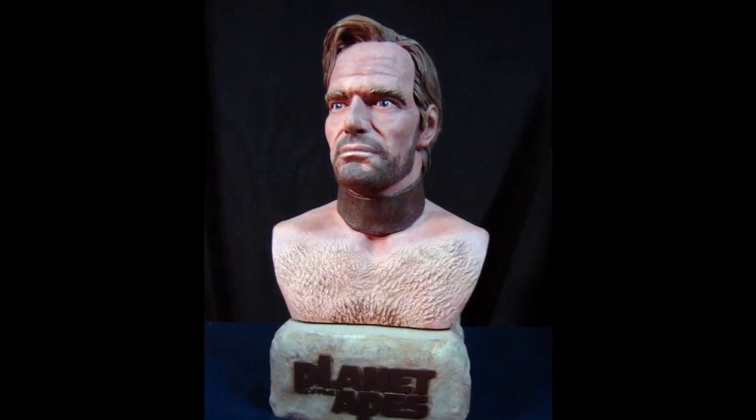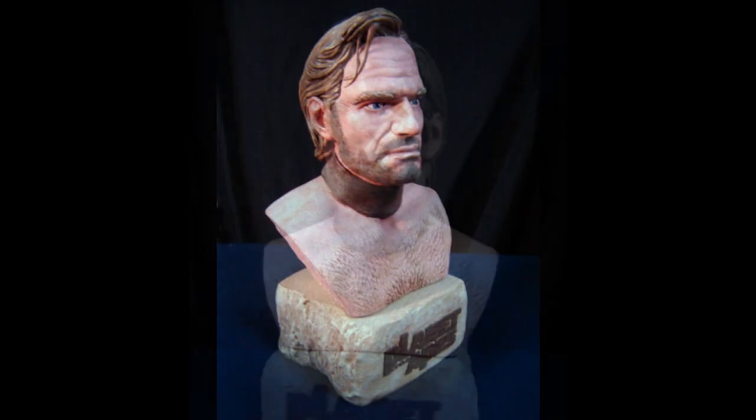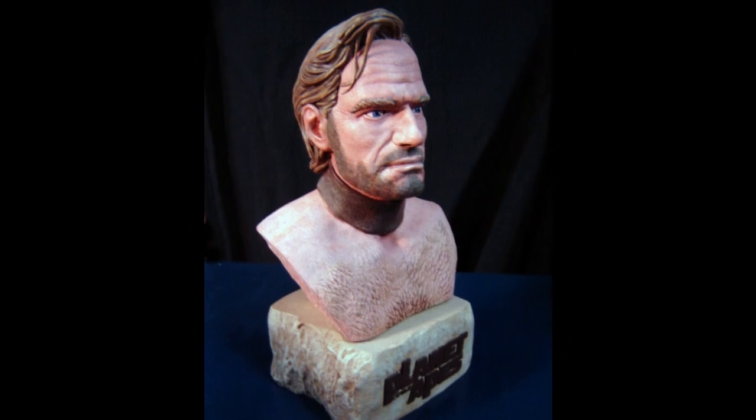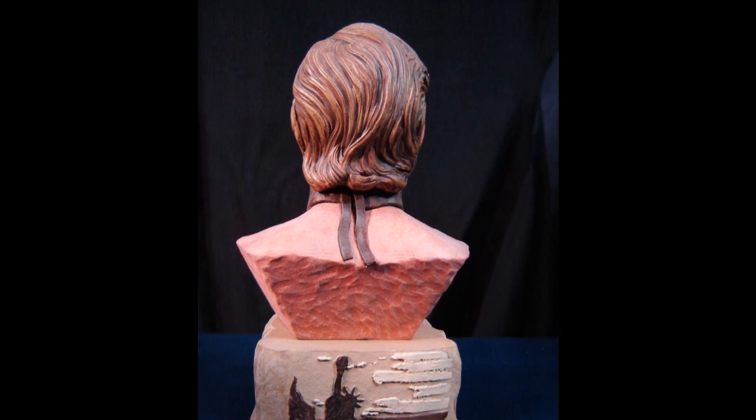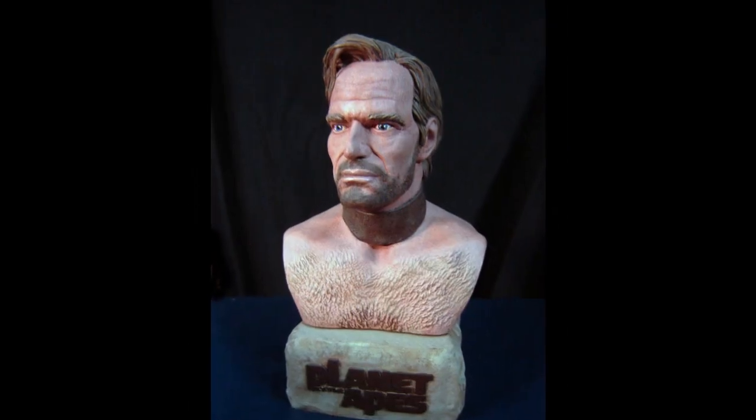Ed's final entry is in MON MH12 Figure Busts. This is the Planet of the Apes Colonel George Taylor bust from Needful Things. Painted with Delta Ceramicoat acrylic paint.